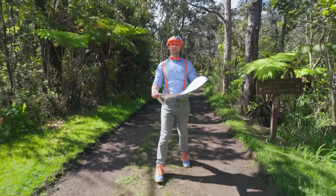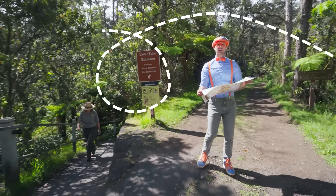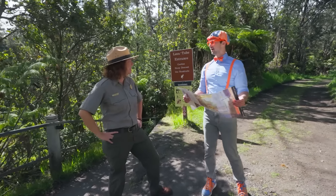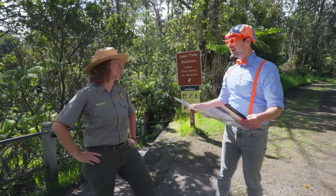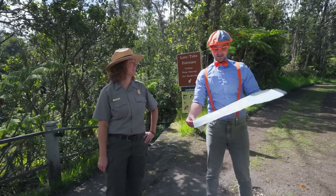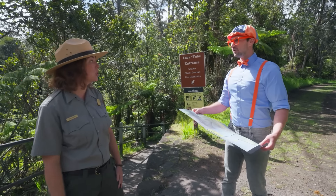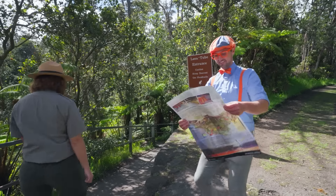This place is so cool! And I even have a map, but it's kind of confusing on where I'm at. I'm trying to find all those cool things, like the lava tubes and the volcano. Aloha, Blippi! Are you lost? Do you need help finding anything? Are you a park ranger? I am a park ranger here. My name's Ranger Aaron. I was actually trying to find the lava tubes. Well, you're in luck. We have Nahuku Lava Tube right down this trail. Do you want to go see it? Will you show me? Let's go together!